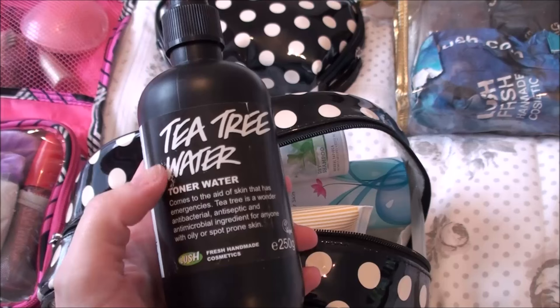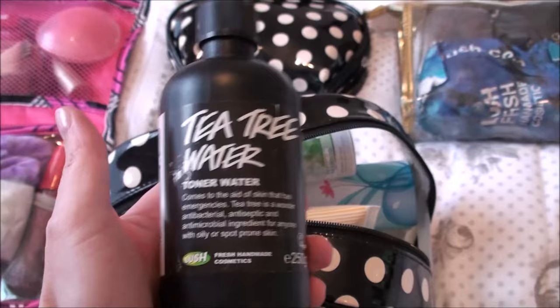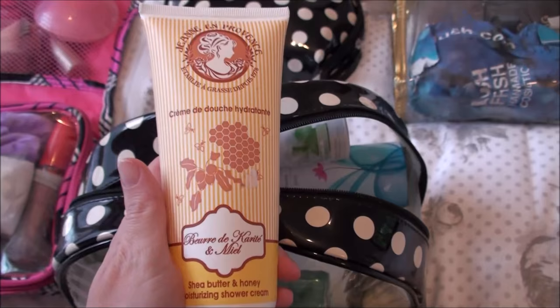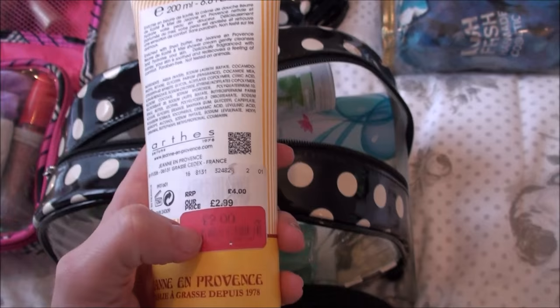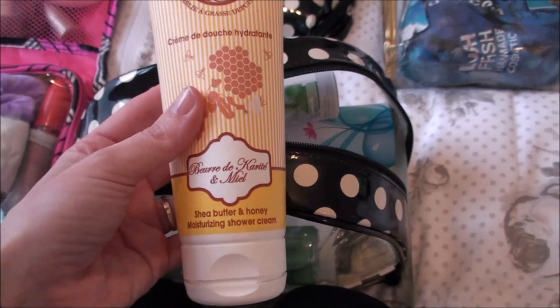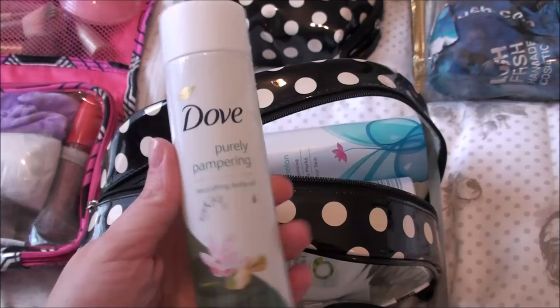I've brought a shower puff obviously because we need something to get washed with. This is my favourite toner — it's the tea tree water toner by Lush. I absolutely love this stuff. It's just so cooling and refreshing on your skin — really really nice. Next thing I brought is this shower gel. I picked it up a while ago from TK Maxx — it was two pounds. It's milk, shea butter and honey. It smells really really nice.